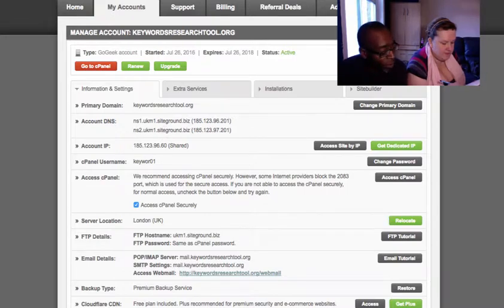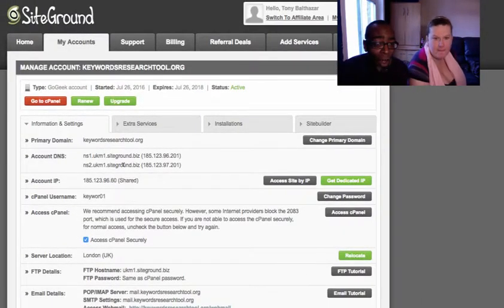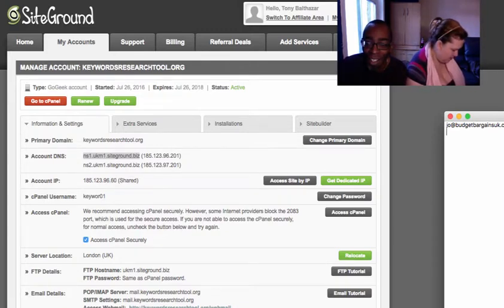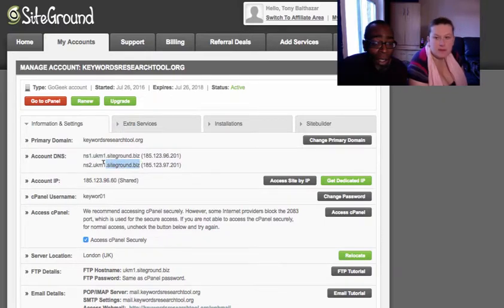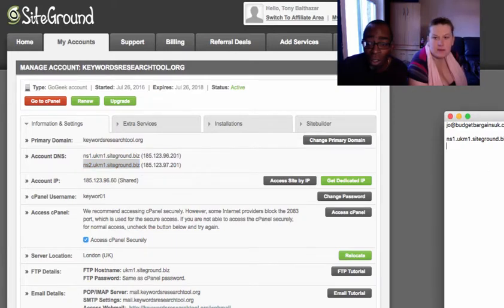So it's NS1 and NS2, something like siteground.biz — you need to copy those. Rather than writing them down, copy them to Notepad so you can paste straight in. Copy NS1, paste it, then copy NS2. Those are what you'll paste into Namecheap.